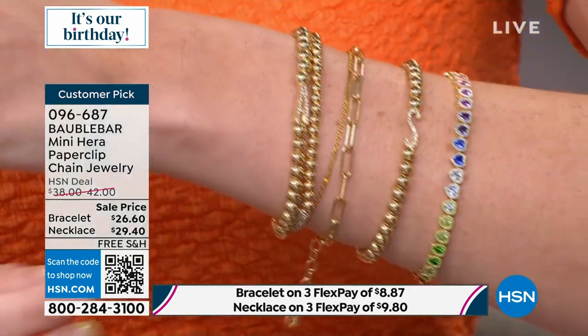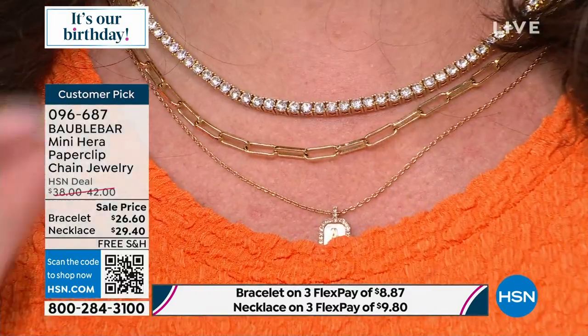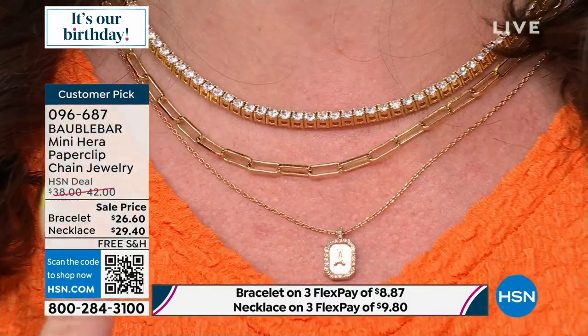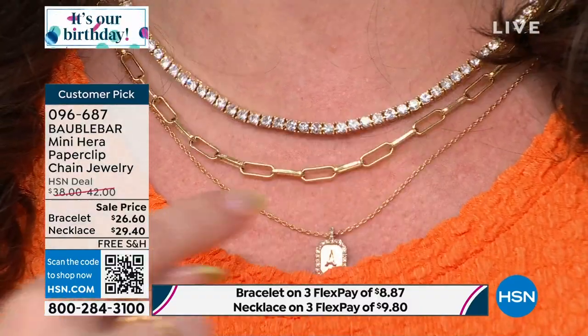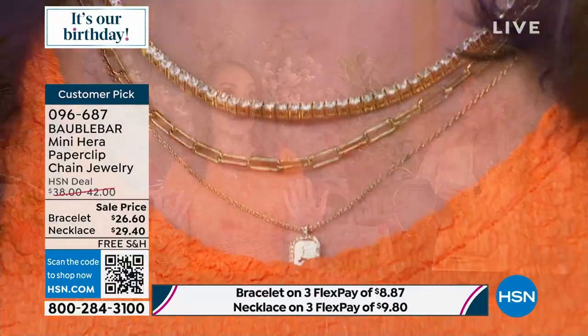Pairing it up with our initial set of bracelets is really fun — it's the perfect stack. And that paperclip style is so on trend these days, taking the jewelry world by storm. Typically, a real gold paperclip bracelet or necklace is going to run you out of your budget. So the fact that you can pick up a set for under $100 with the necklace and the paperclip bracelet is amazing.